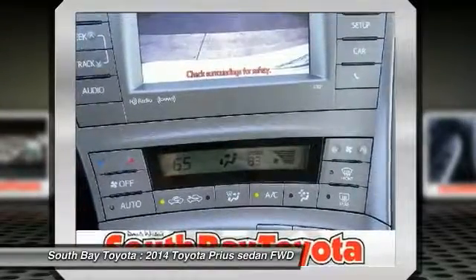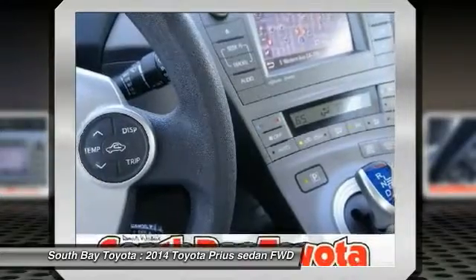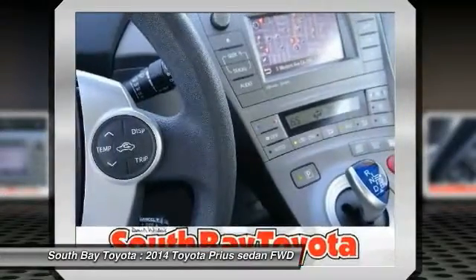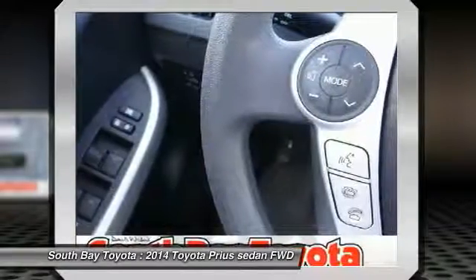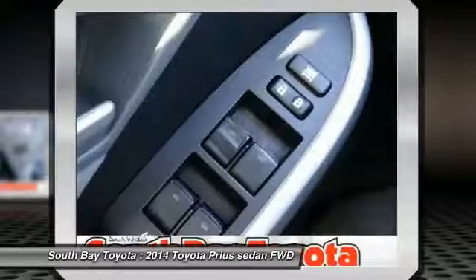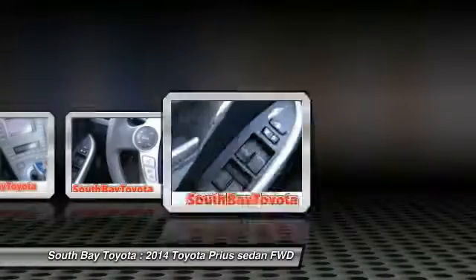How would you like cruising home in this stunning 2014 Toyota Prius at a price like this? This fantastic Toyota is one of the most sought-after used vehicles on the market because it never lets owners down. It's time to save at South Bay. Call today: 310-323-7800.